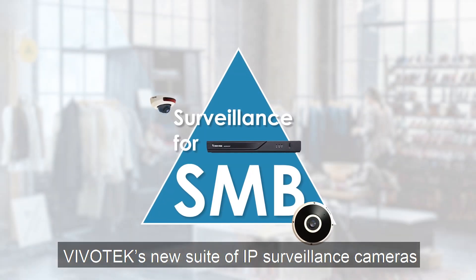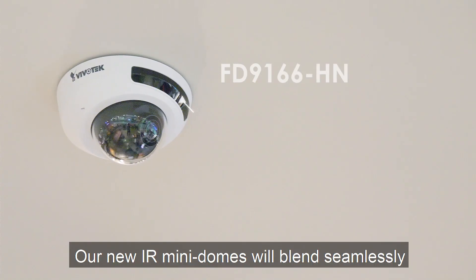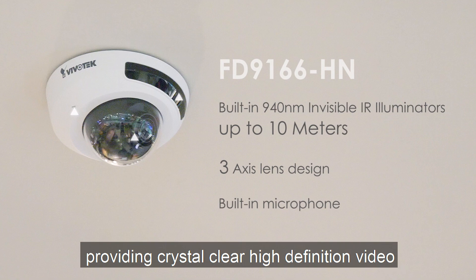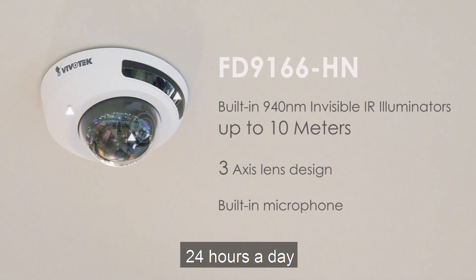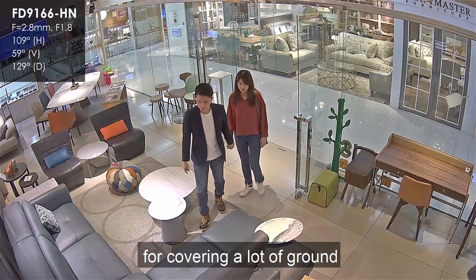Vivotech's new suite of IP surveillance cameras can help ease that burden. Our new IR mini domes will blend seamlessly with your business environment, providing crystal clear high definition video 24 hours a day. With a wide field of view, these mini domes are great for covering a lot of ground.